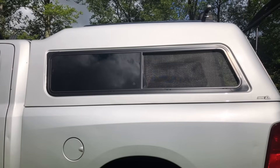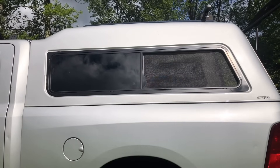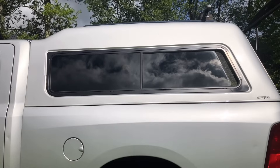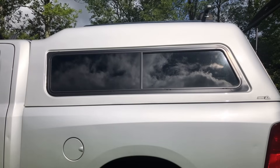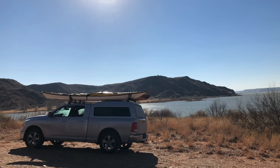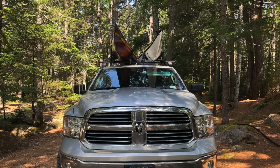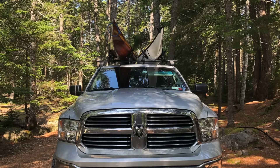On the outside, even without the curtain, it really is hard to see inside. As you can also see, we have a sliding window with a screen for air ventilation on both sides. We're not kayaking this time, but when we do, these are the racks we use — the Thule Dock Glide with square bars — and we tend to store most of our kayaking equipment in the kayaks themselves.